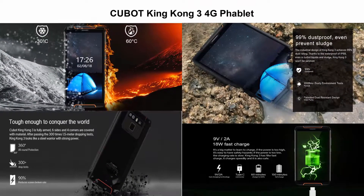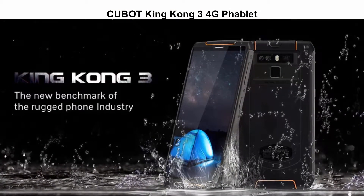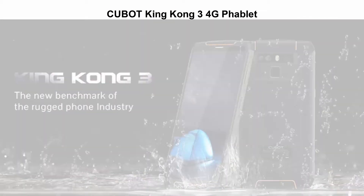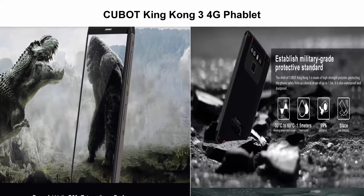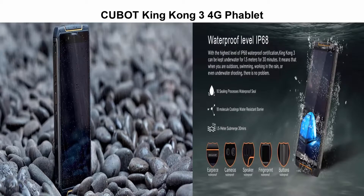Top 3: Qubit King Kong 3 4G Phablet. Octa-Core processor at 2.5GHz and 4GB RAM brings outstanding performance for running multi-applications and playing games. 4GB RAM, 64GB ROM, IP68 waterproof, NFC, fingerprint scanner, Android 8.1.